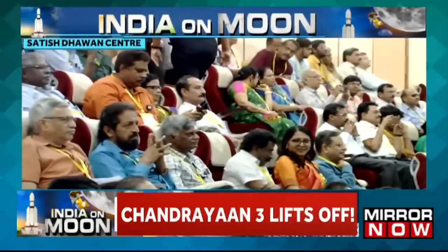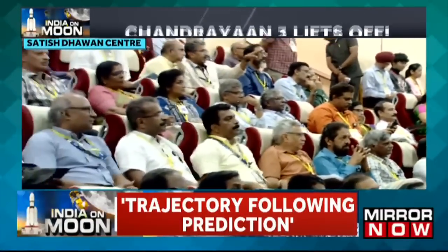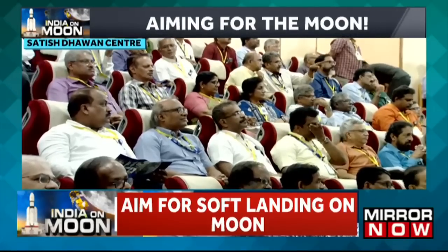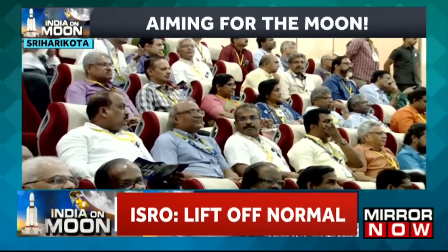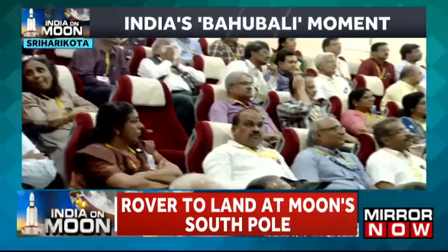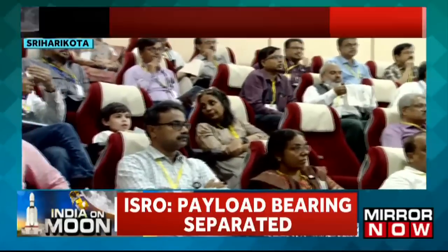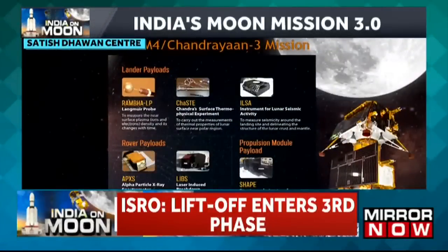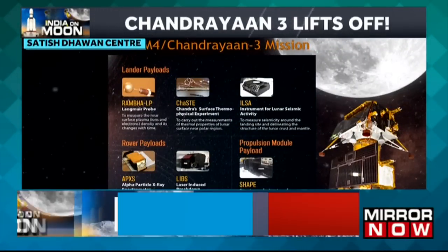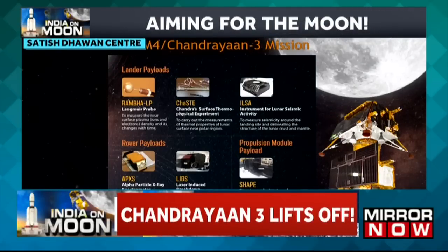Among the payloads of the lander module, the following are included: a land wave probe called Rambha to measure the near-surface plasma density — that is, the density of ions and electrons and its changes with time. The second payload is Chandra's Surface Thermophysical Experiment, or CHASE, to measure thermal properties of the lunar surface near polar regions. To measure seismicity around the landing site and delineate the structure of the lunar crust and mantle, the payload ILSA is included.